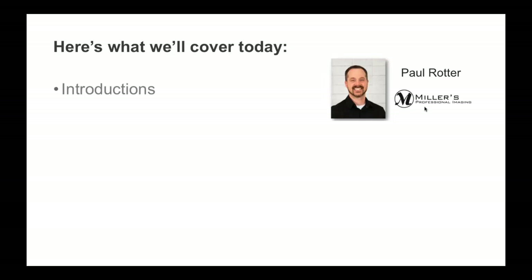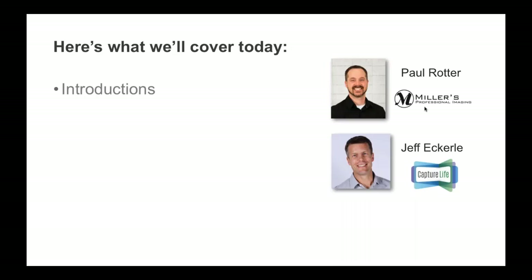I'll start off with a quick introduction of myself. My name is Paul Rotter and I'm the Marketing Director at Miller's. I've been with Miller's for more than five years and I've been very involved in the Miller's integration with Capture Life. I'm looking forward to sharing the details of how it works with you and I'm really appreciative of your time today.